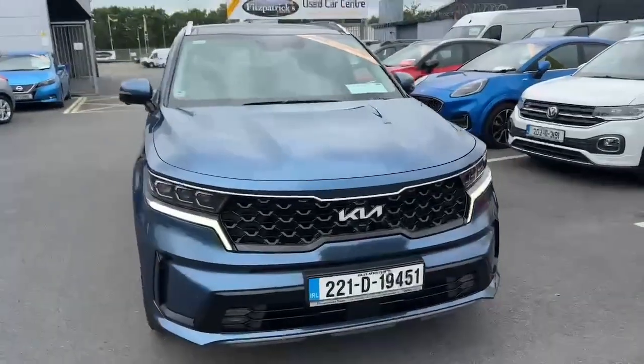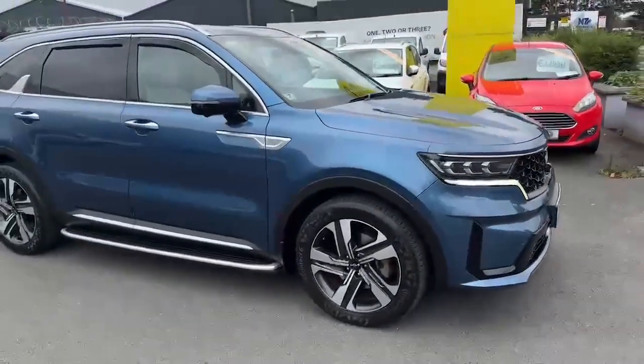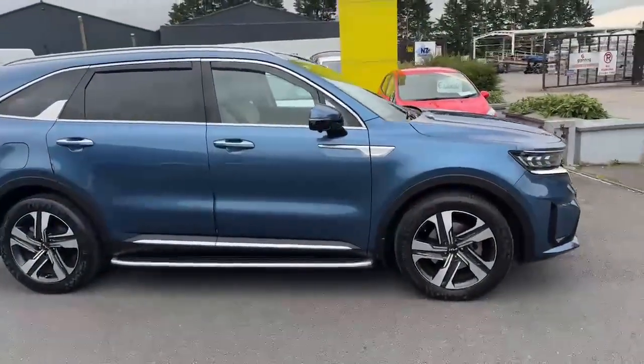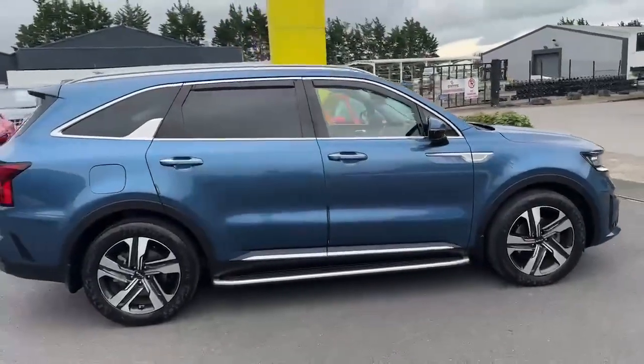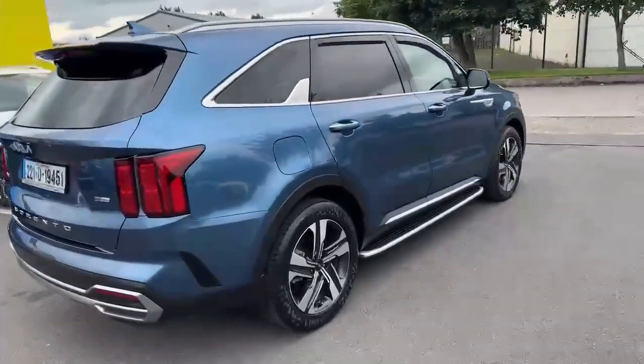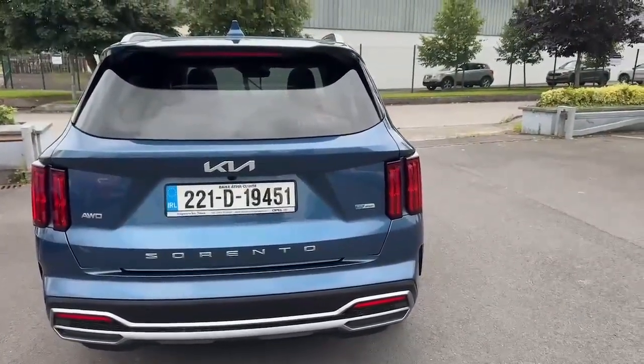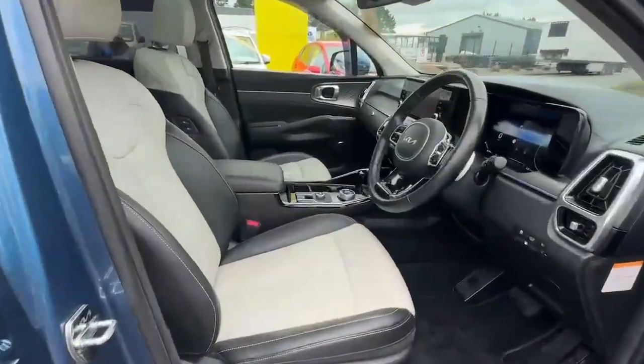Introducing the 2022 Kia Sorento FEV K4 MY22 6-door auto in stunning blue. This MPV is perfect for families looking for efficiency and style. With a 1.6 litre engine and petrol plug-in hybrid electric fuel type, you'll enjoy a smooth ride every time.